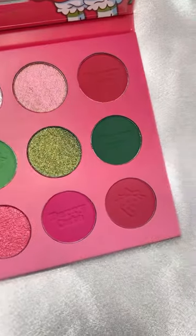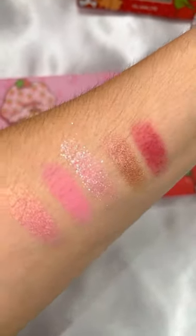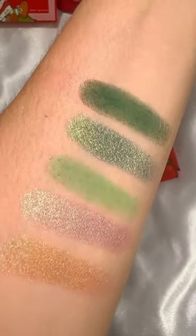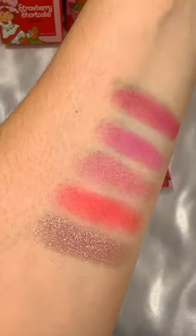Next we have the palette, which is absolutely my favorite part. Look how gorgeous these swatches are. The first row are more pinky tones, the second the green tones, and then the last is a reddish pinky undertone.